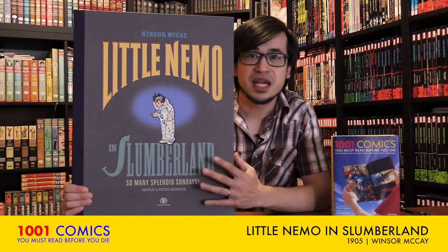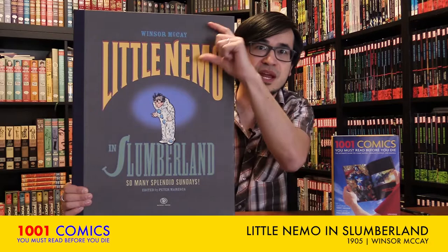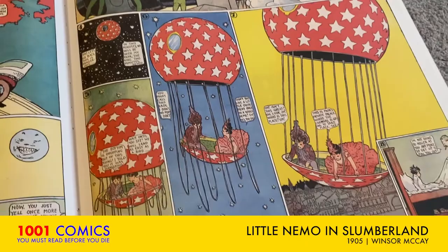Little Nemo in Slumberland — look how large this one is. What I love about this book is that it's an actual size of a newspaper. Back in the early 1900s, newspapers would dedicate one full page for just one comic strip — very different from today when you cram as many comic strips onto one page as you possibly can. Little Nemo in Slumberland is by Winsor McKay, one of the pioneers in comics and animation, and his strip debuted in 1905. It's not the first strip he did — he did a few different strips — but this is the one that brought him the most fame, and it is just an absolutely beautiful book.